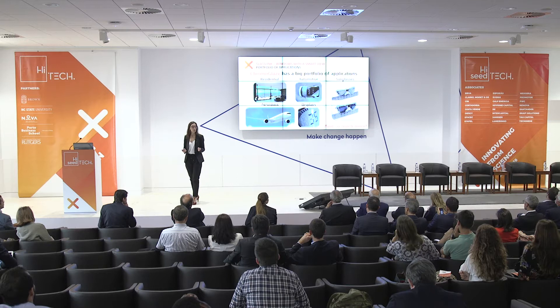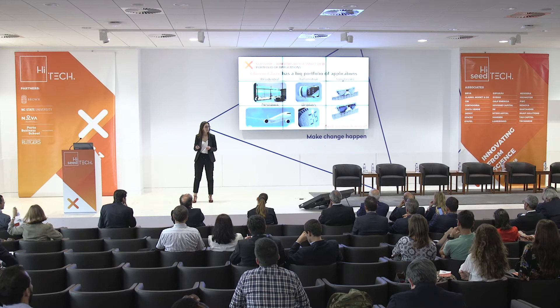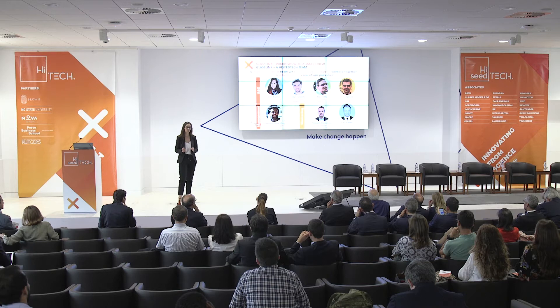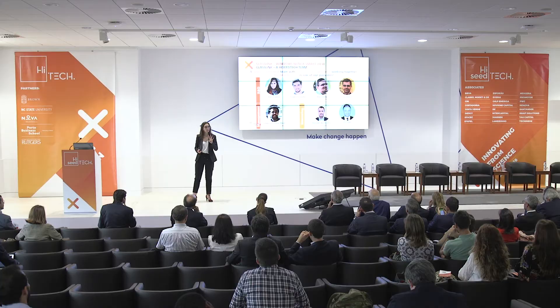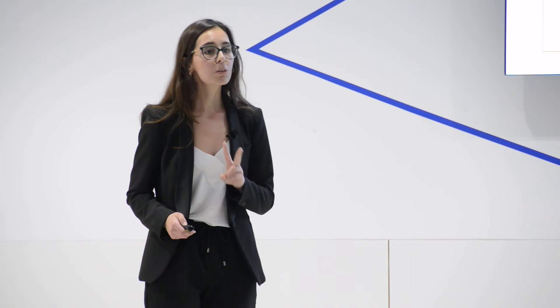Thanks to our unique technology, Chromoglaze has a big portfolio of applications. We want to expand to sectors like residential, automotive, aerospace, displays, and sunglasses — and so much more. This is thanks to a highly committed team with more than four years of experience working together. Electrochromics is one of our passions. We have four key R&D members, one management student, and two brilliant mentors: Ricardo Shantz and Luis Gomes.